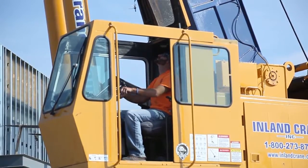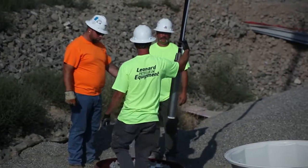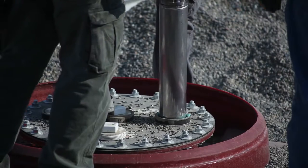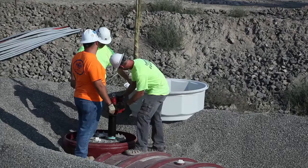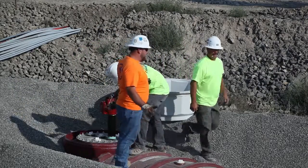We did not think this was a customer that wanted to step up into a six-inch pump — which is our very high flow pumping — because of some of the different installation and maintenance techniques required. This keeps them down in the traditional four-inch line while making sure that they're going to have plenty of flow for their site.